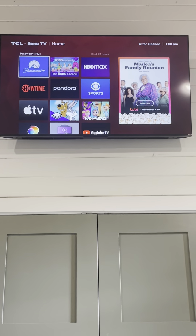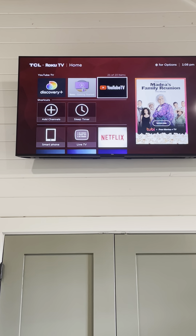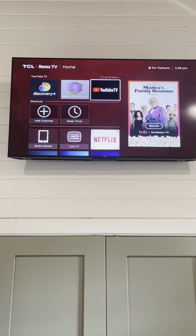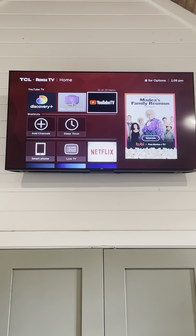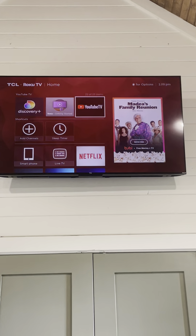And then also we have YouTube TV. We have a subscription to YouTube TV for your convenience, so I would just ask that you don't log in or log out of that particular app because we have that signed in for the Nurture and Nature guest.